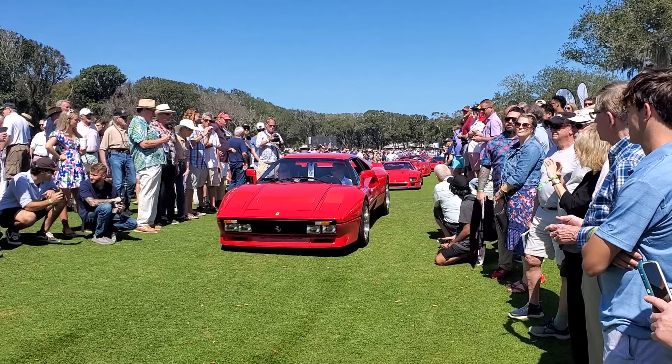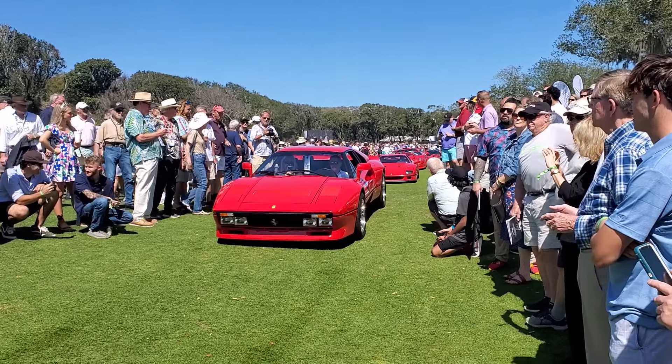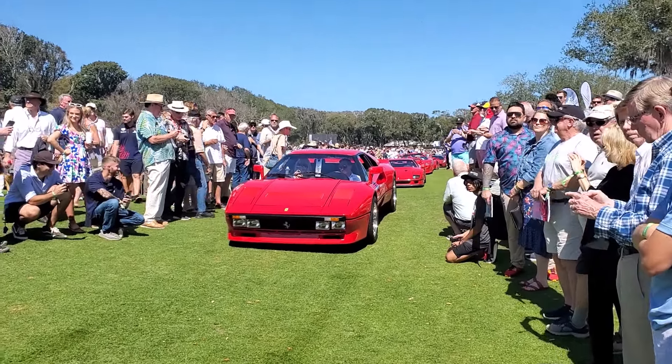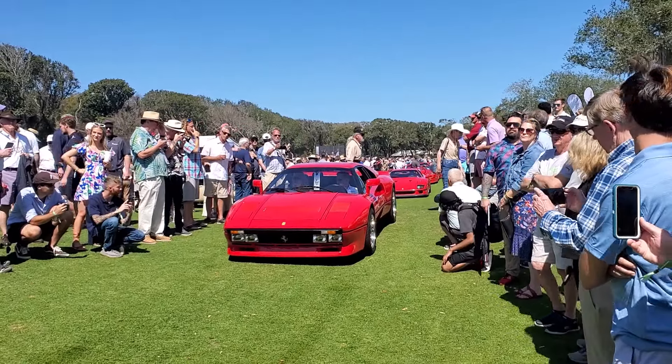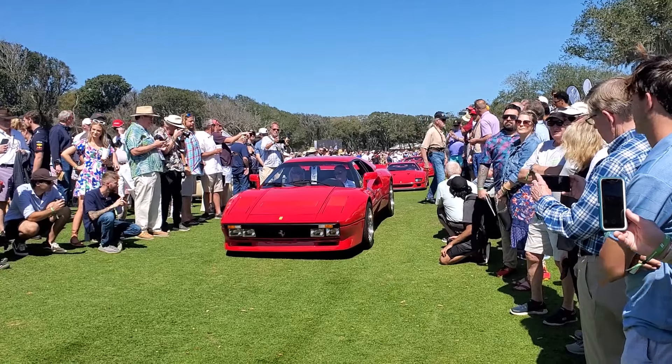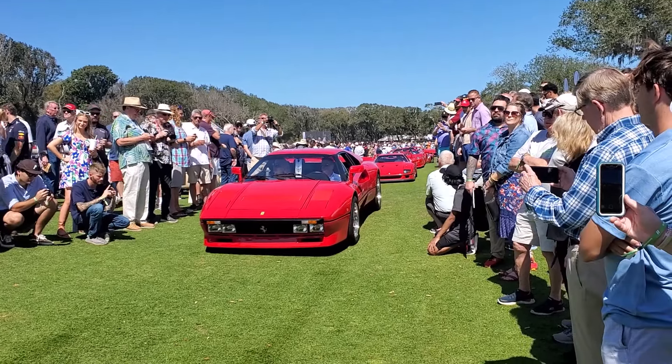You could buy a Ferrari chassis and engine. Ferrari was known for its engines and chassis. You could go and buy a Ferrari — it basically was a chassis — and then have a coachbuilder like Touring or Vignale body it, as you mentioned.